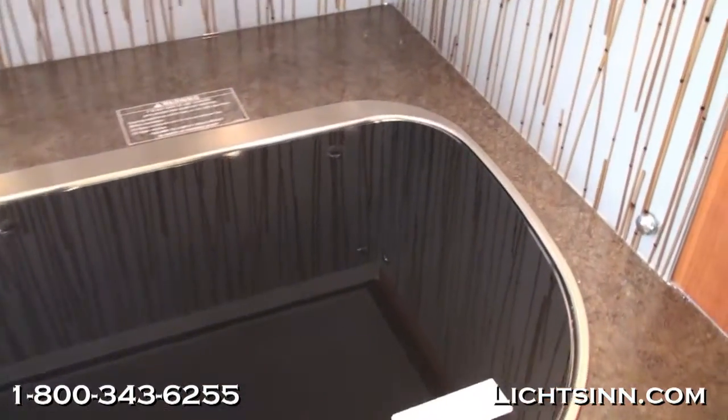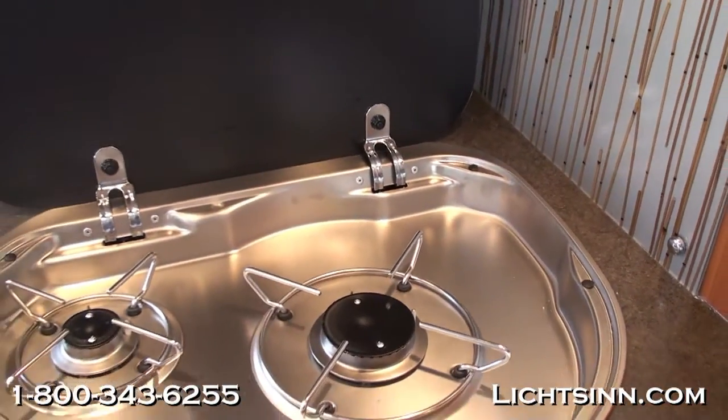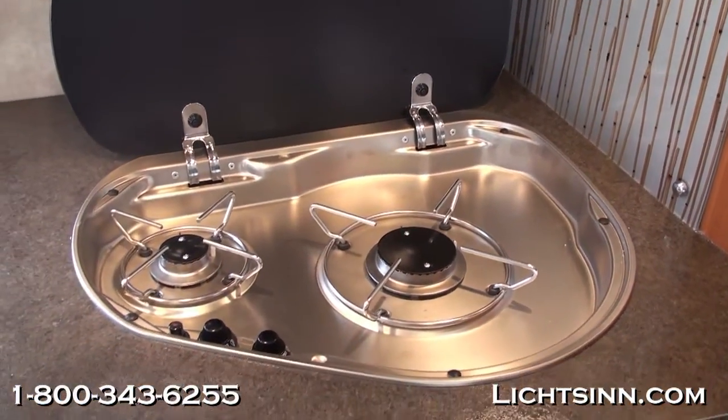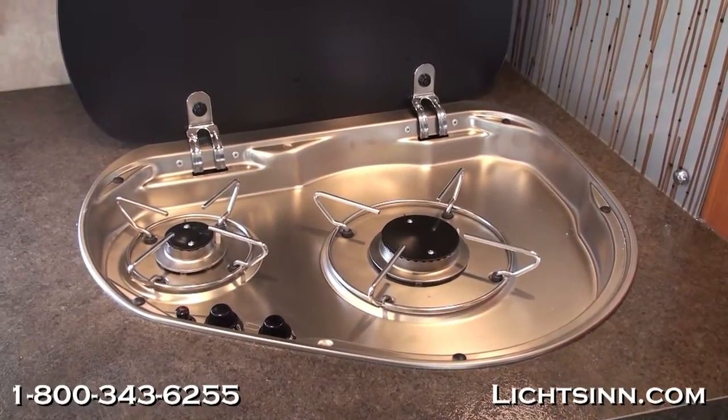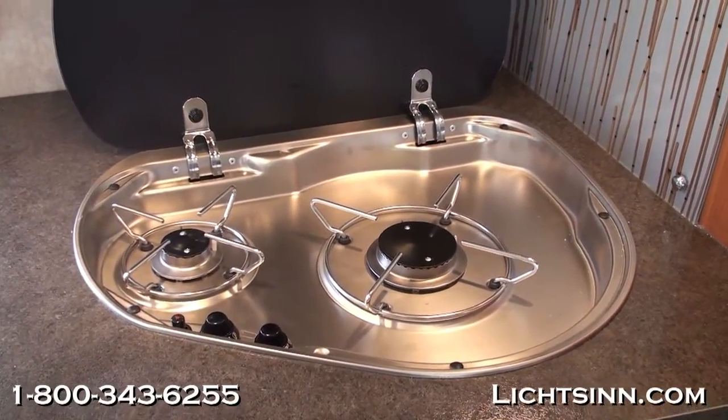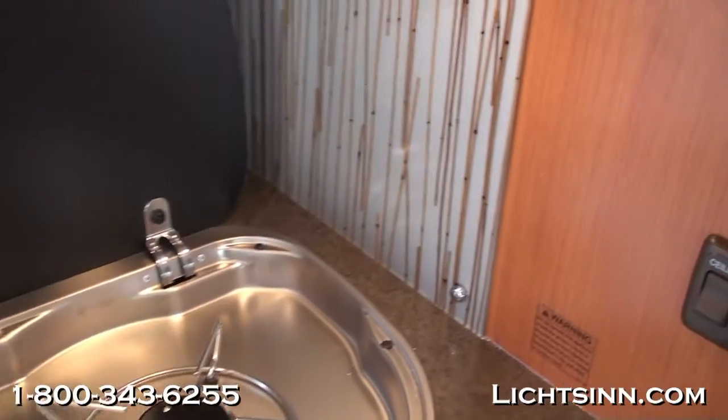Here you can see an innovative two-burner range with a glass cover. The backsplash is part of the interior upgrade package, and up top there is a beautiful Buraldi direct-venting range hood.